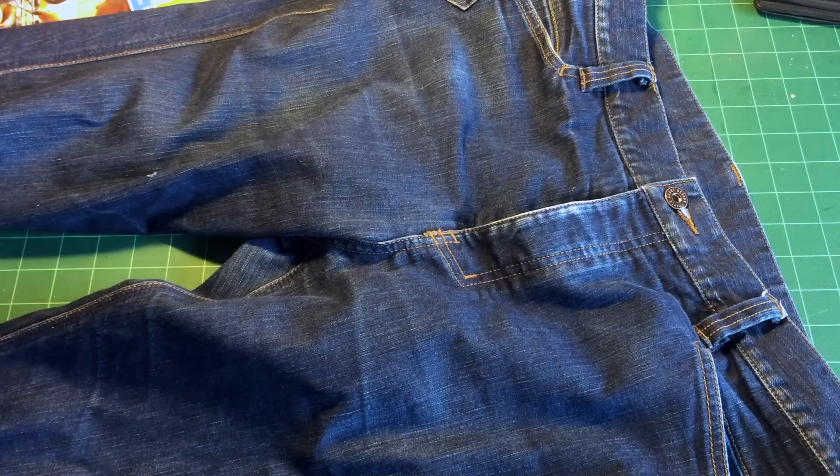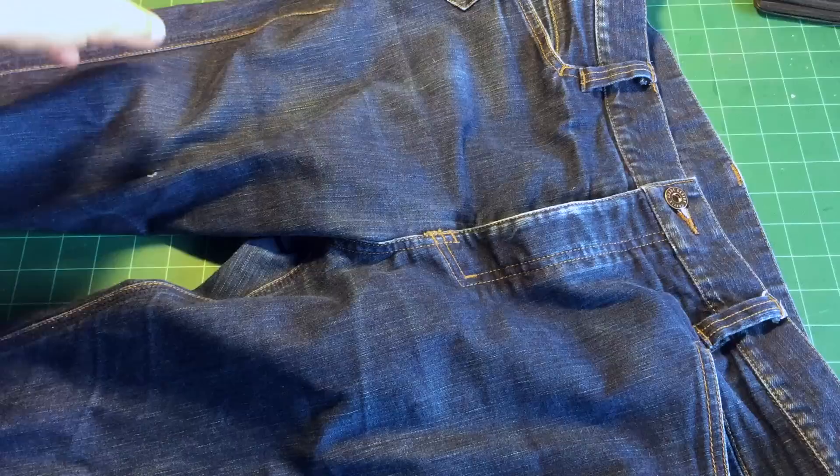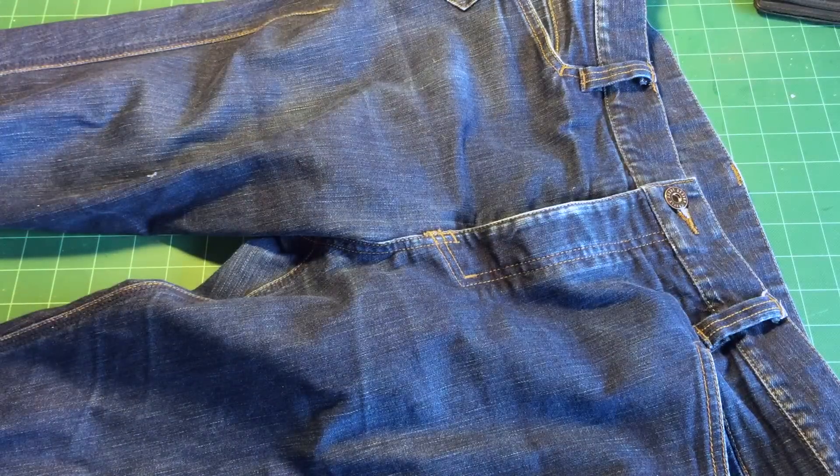These two materials seamlessly blend the aesthetic of a good pair of jeans with function. I kind of feel like you won't look out of place at the gun range or in the local coffee shop. That's my opinion.